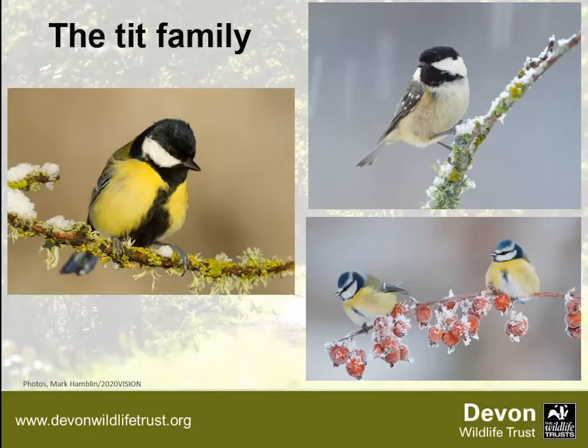Coal tits are the ones you're least likely to see — more secretive, smaller and less common, though you may get them on feeders occasionally. They're more of a buff colour. They're the only tit to take a seed and fly away to cache it — wedging it into a tree to store for later. They're more of a woodland specialist, particularly conifer trees, and have a really fine bill which lets them pick out tiny bugs from conifer needles.